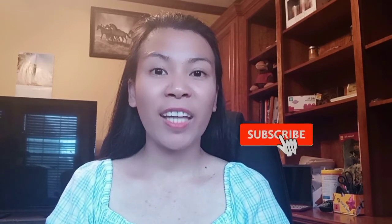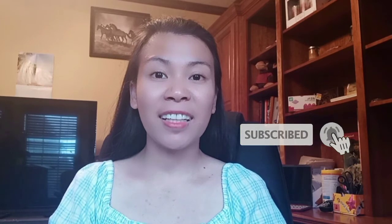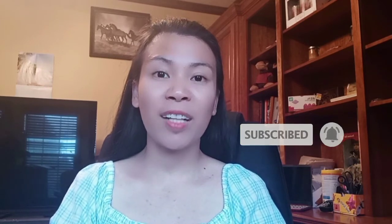Please don't forget to subscribe to my channel and click the notification bell so that you are notified of my next video. Thank you and God bless you all.